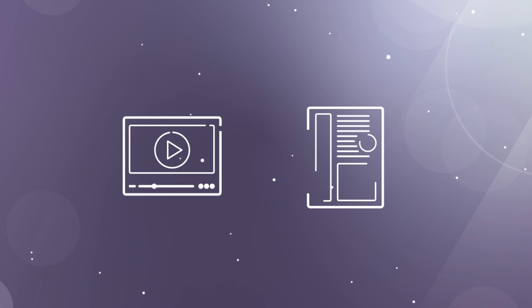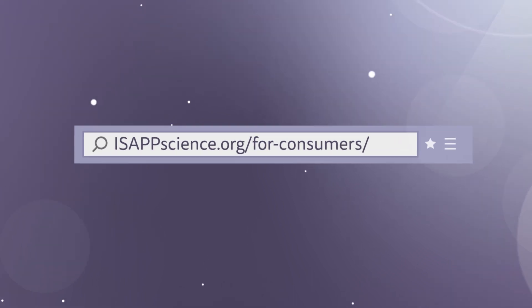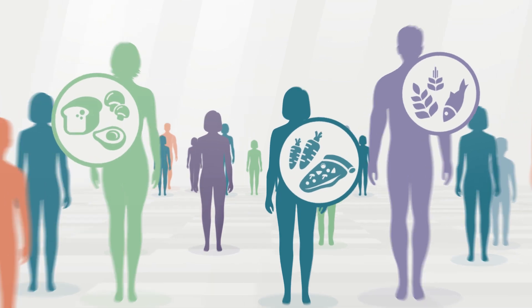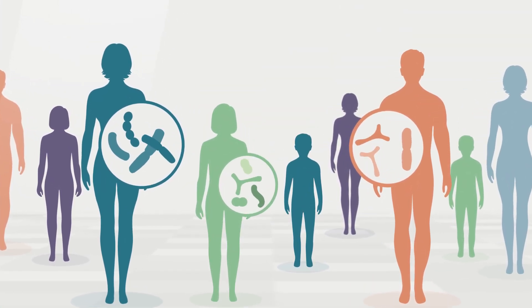See videos and infographics that describe the evidence of health benefits at isapscience.org. We're all unique individuals — we all have different genes, diets, and resident microbes. So each person may respond to a probiotic differently.